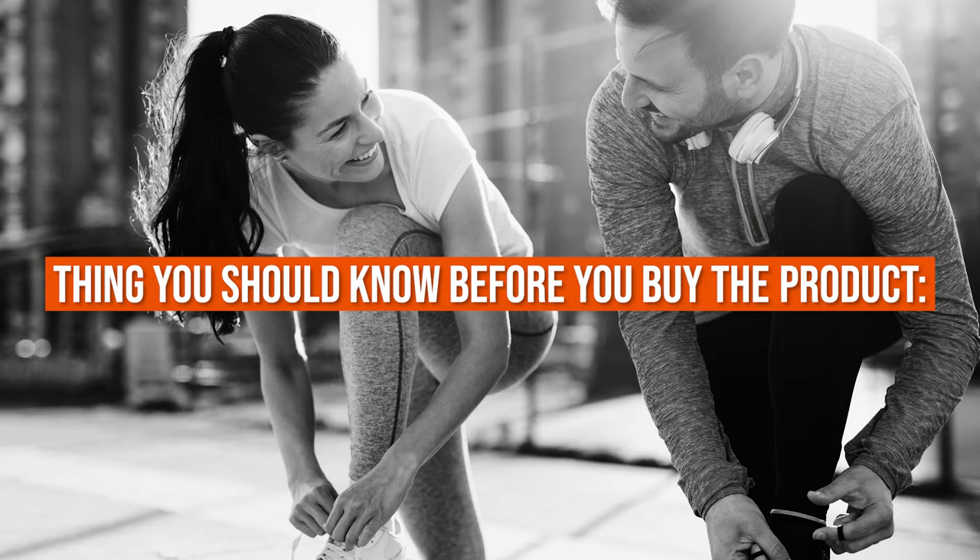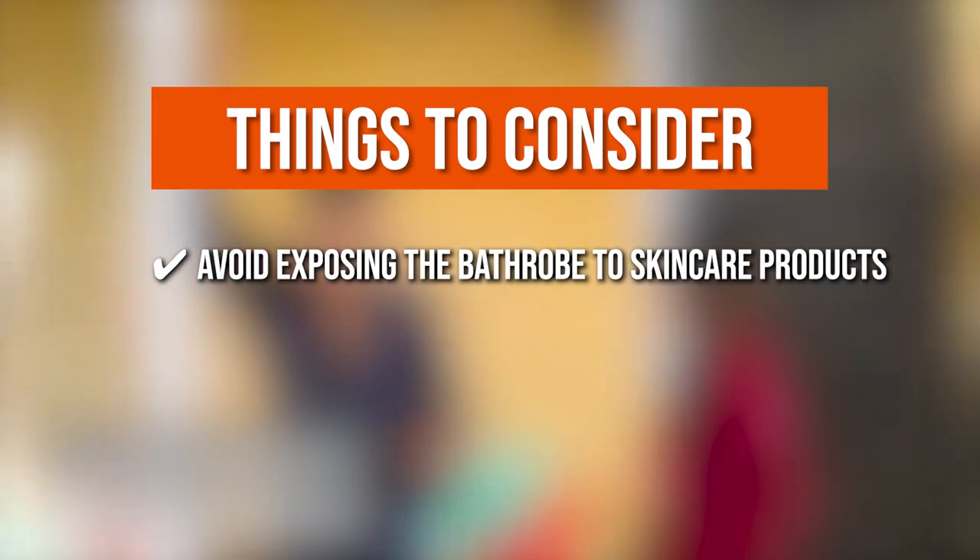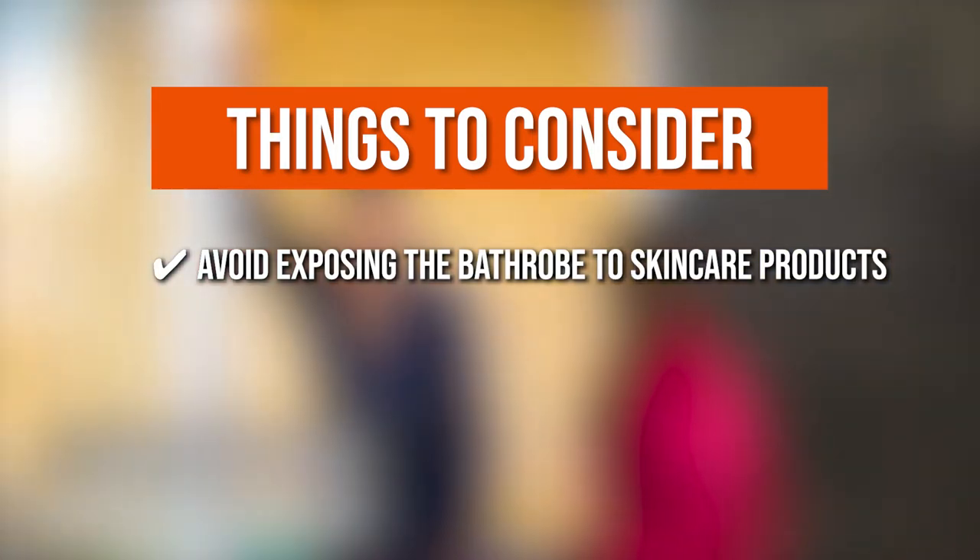Keeping all that in mind, the thing you should know before you buy the product is: avoid exposing the bathrobe to skincare products since they can cause stains on the bathrobe.